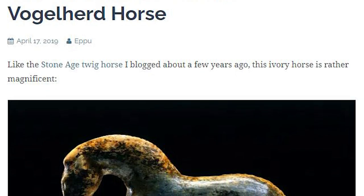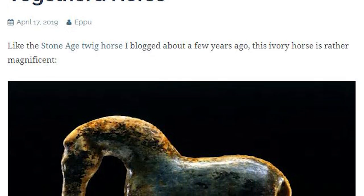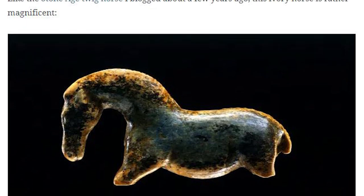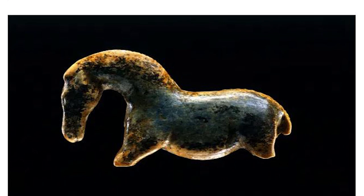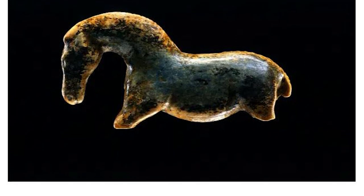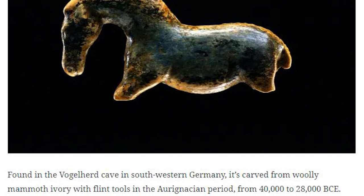Unfortunately, only its head was completely preserved, as the external ivory layers have a tendency to flake. The width of the sculpture was therefore significantly decreased and its legs were destroyed. The sculpture also features numerous engraved symbols on the nape of the head, as well as on its back and the left side of its chest — the significance of which will probably never be understood.